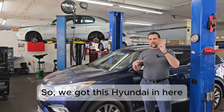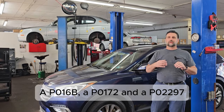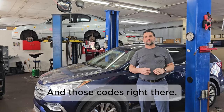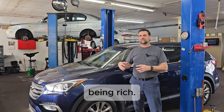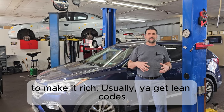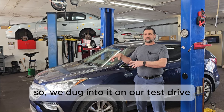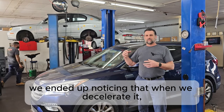We got this Hyundai in with three codes: a P016B, a P0172, and a P02297. Those codes were indicating that we had a problem with the engine running rich. There's not a whole lot that can make a car run rich — usually you get lean codes from an unmetered air leak — but this car had rich codes, so we dug into it.